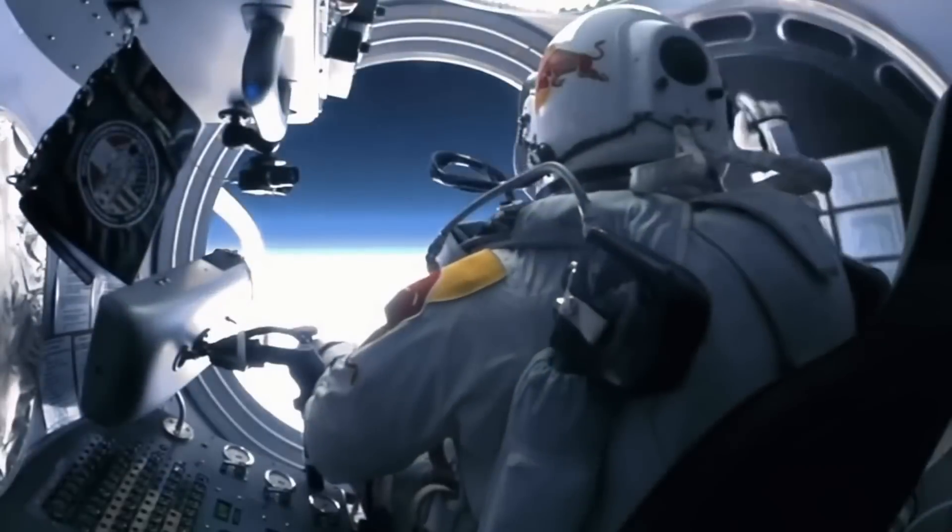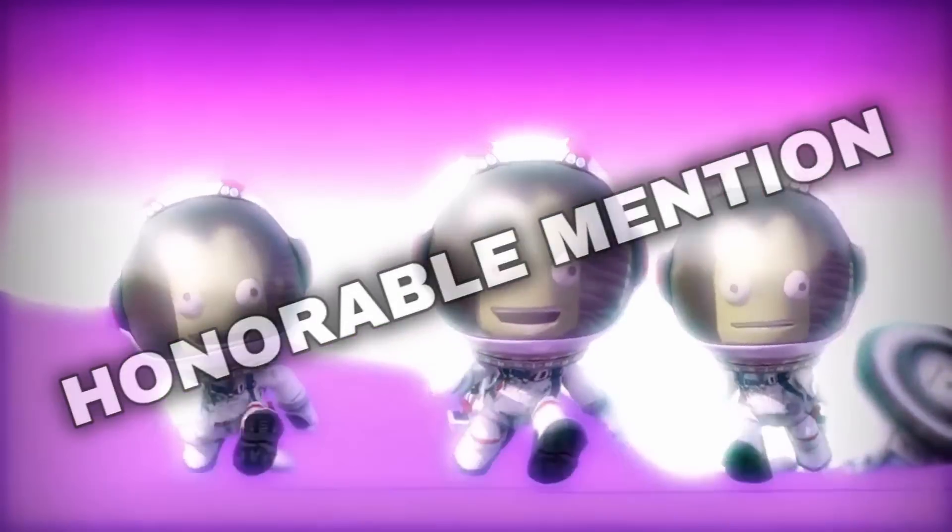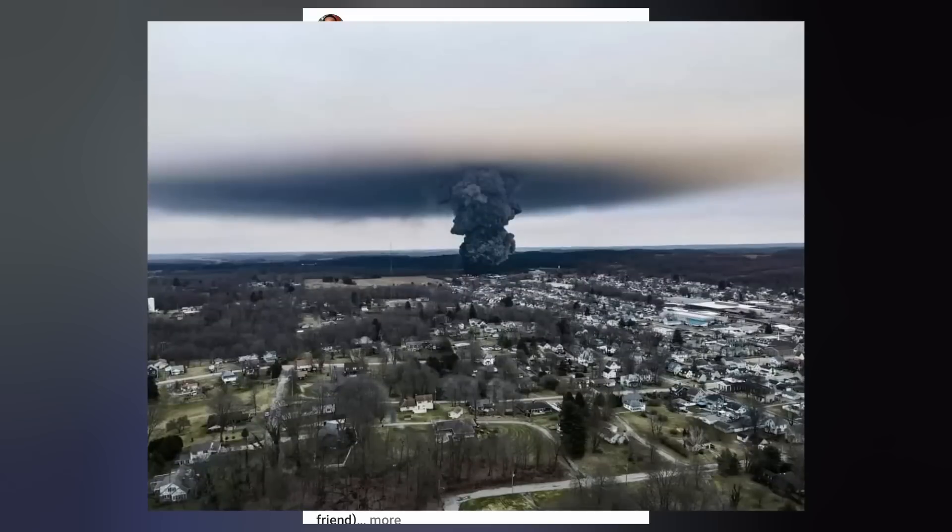It's time for today's honorable mention, which goes to the space aliens who have been successfully cloaking their spacecraft as Chinese balloons so they can watch our nation destroy itself in real time.